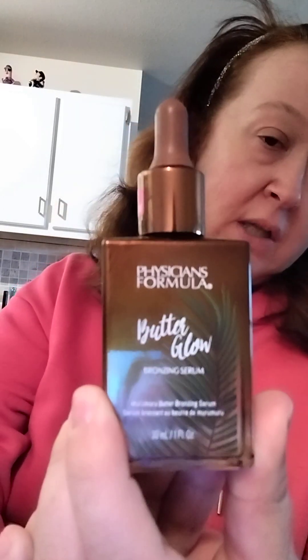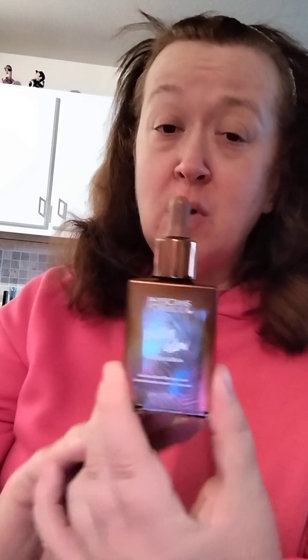Hi, welcome back to my channel. My name is Carrie if you're new here. We're going to take a look at this Physician's Formula Butter Glow Bronzing Serum — this is what it looks like. Anybody else notice we are up to our ears in companies releasing bronzy drops? I think it all probably started because of Drunk Elephant being so popular, so everybody's trying to get into the bronzing drop and bronzing serum market.